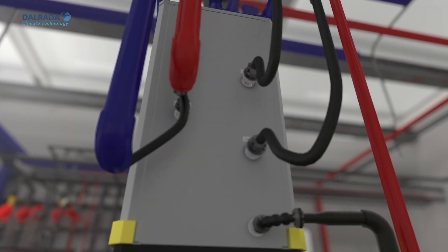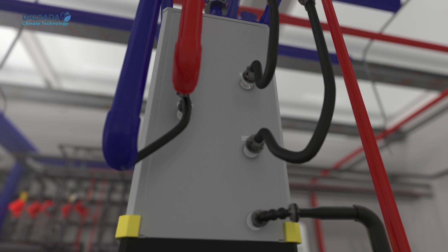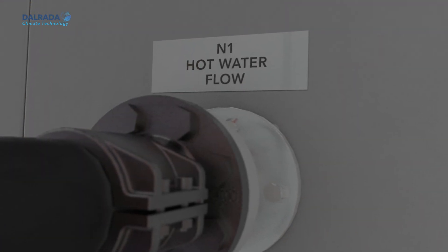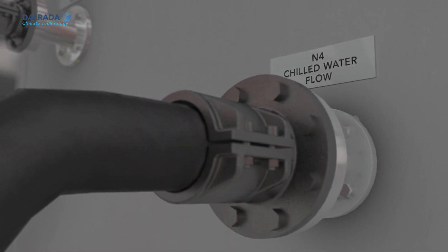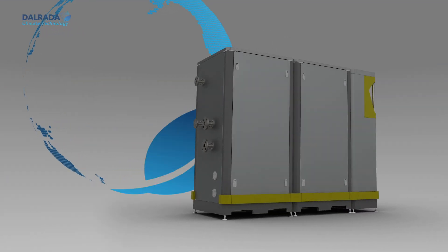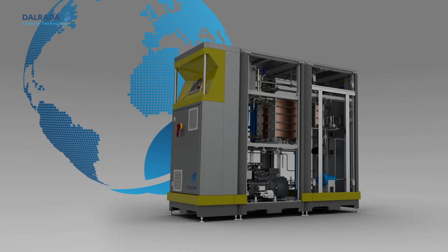Overall, DCT-1 heat pumps are effective because we don't rely on traditional, outdated technology. Continuous innovation, not conventional thinking, has given us the ability to deliver an industry-leading decarbonization solution designed for a multitude of applications. DCT-1 heat pumps save energy, save money, and reduce emissions through increased efficiency.